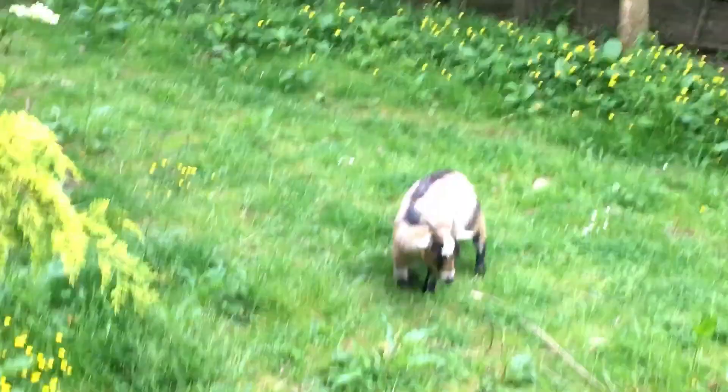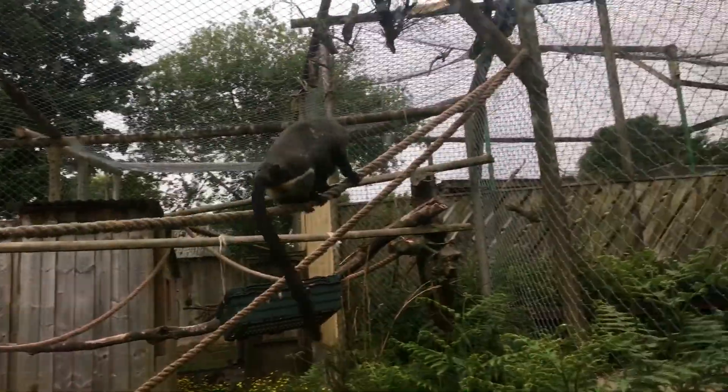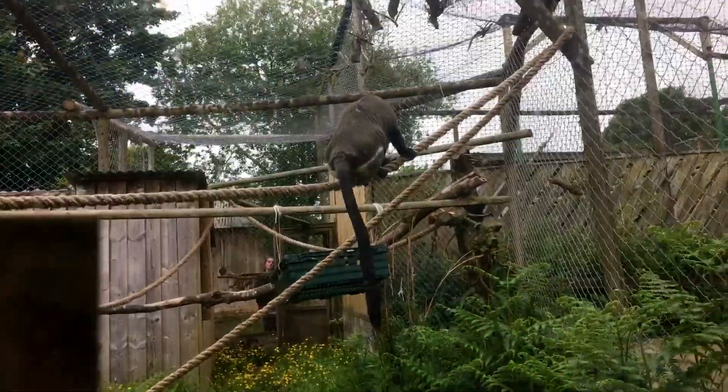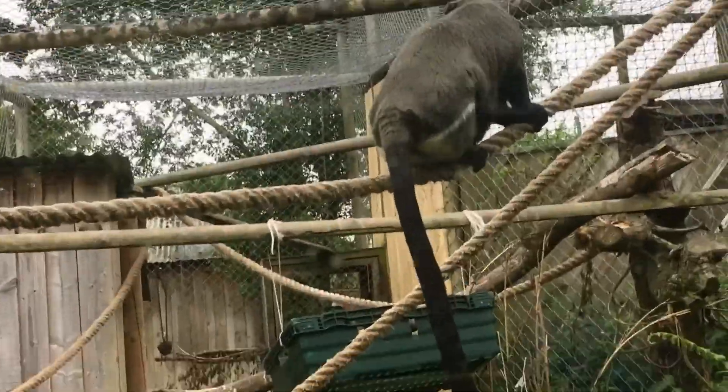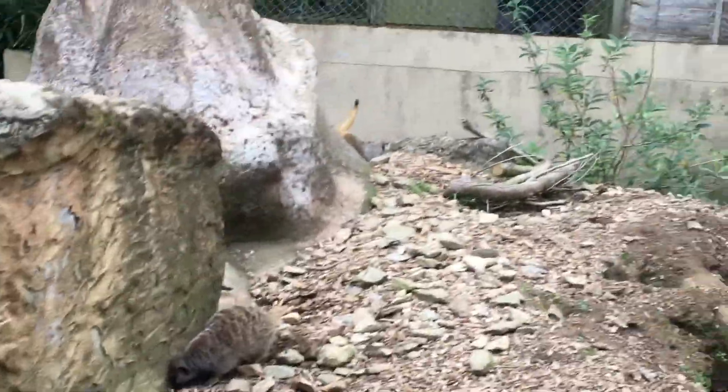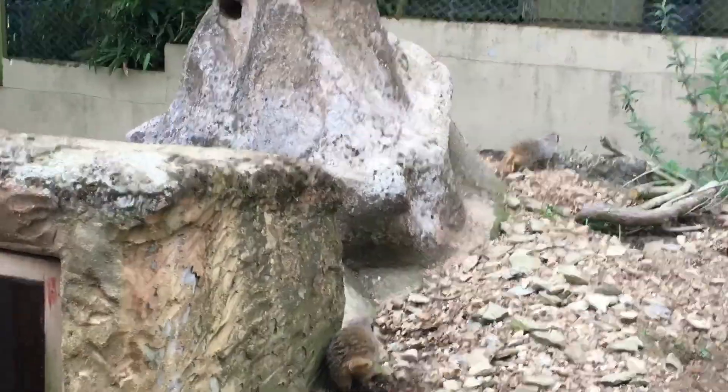Look at the goats. And there's another one down there. Cute. Look at the monkey. Yeah, cat. Look at how they dig everything. Whoa, loads of them.